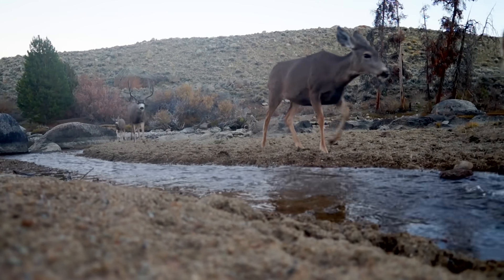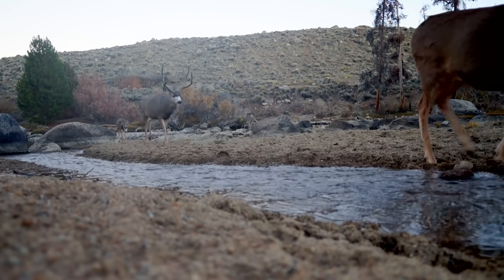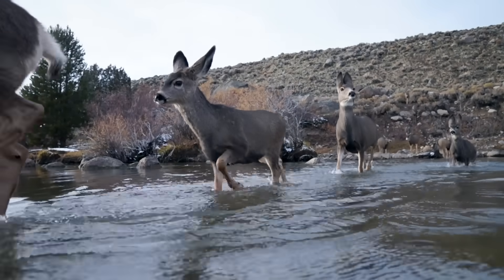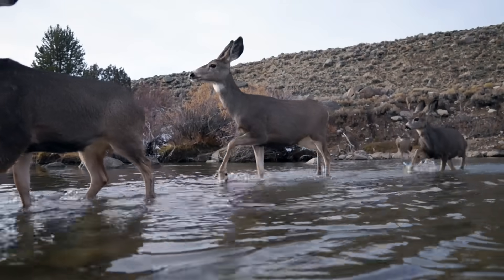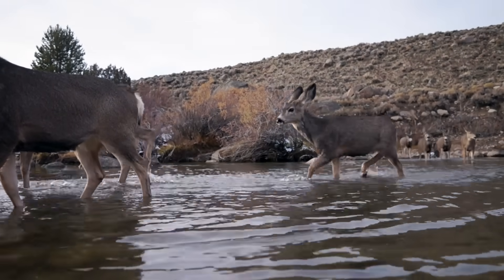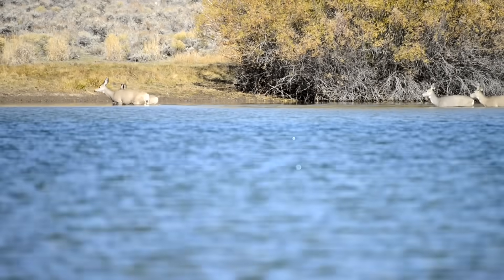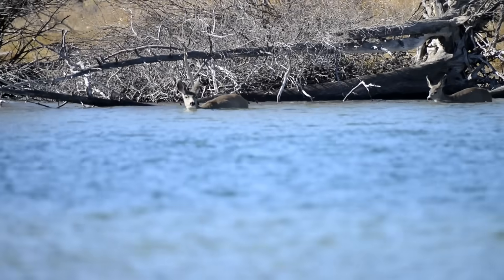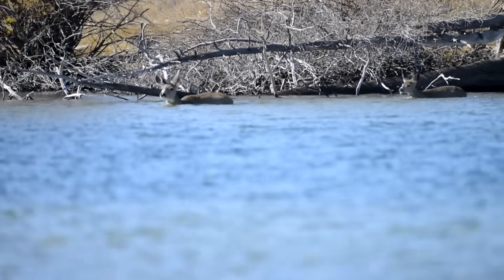A lot of the areas that I focused on are at the outlets of these lakes called Finger Lakes. One thing that was really interesting for me is each time I'd go check the camera, I'd click through the video and there'd be a lot of vocalizations.